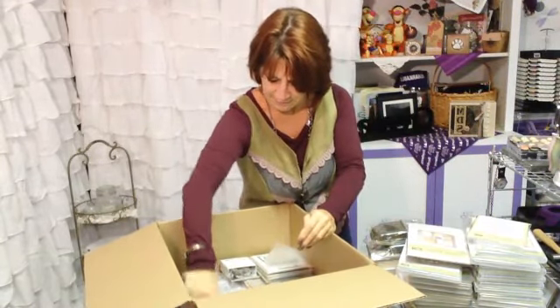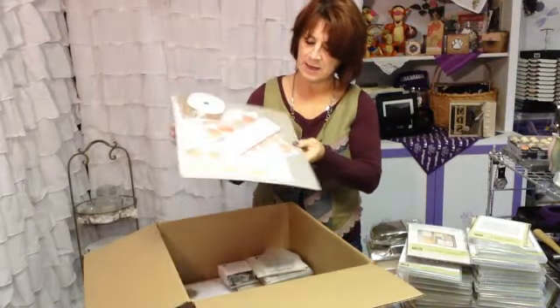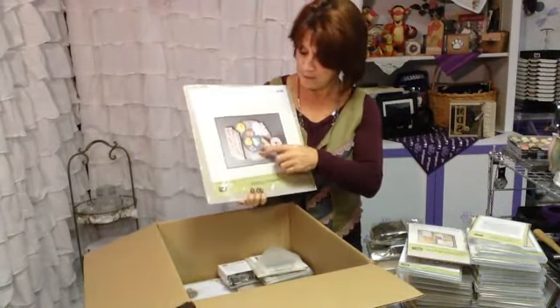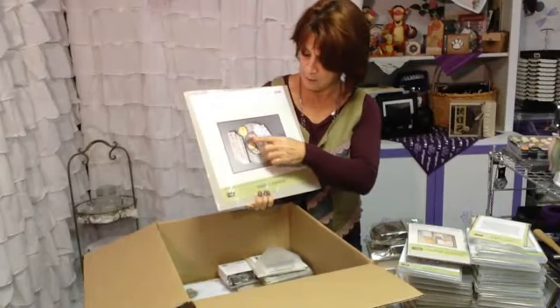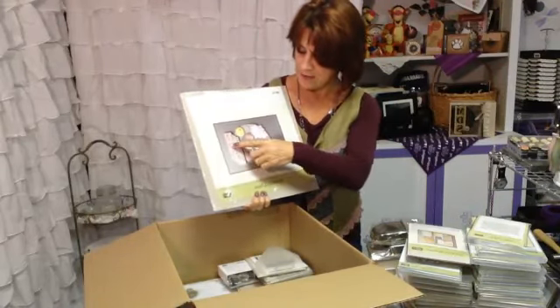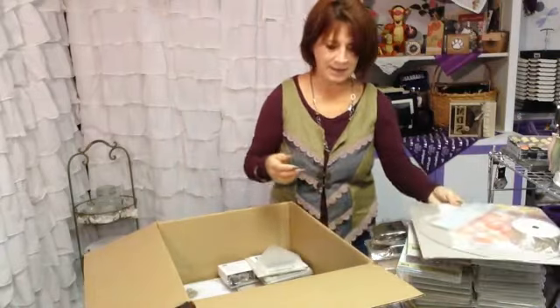Another kit that we have is our beautiful wreath kit. The wreath kit comes with everything you see to make a beautiful wreath as well as instructions. I'll also be doing a video for you. It has the round wreath piece, burlap to wrap it with, all of the pieces cut and ready to make three-dimensional flowers, and all the other little buttons, bows, and embellishments. So again, another great gift that kit will be.